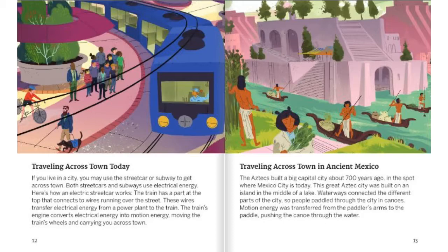Traveling Across Town in Ancient Mexico. The Aztecs built a capital city about 700 years ago, in the spot where Mexico City is today. This great Aztec city was built on an island in the middle of a lake. Waterways connected different parts of the city, so people paddled through the city in canoes. Motion energy was transferred from the paddler's arms to the paddle, pushing the canoe through the water.